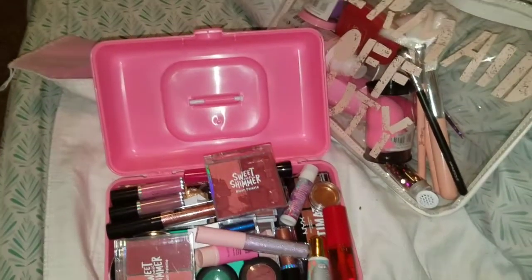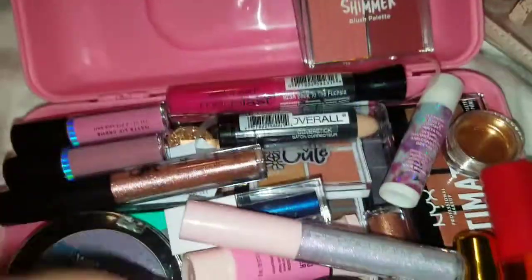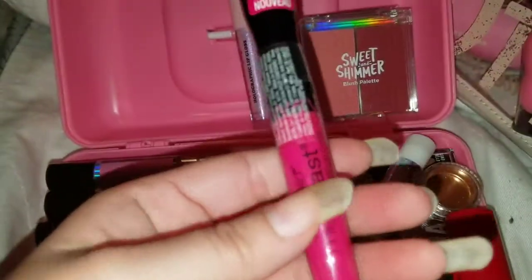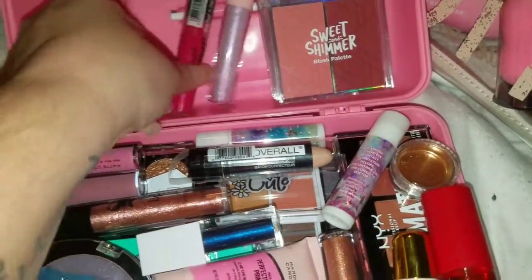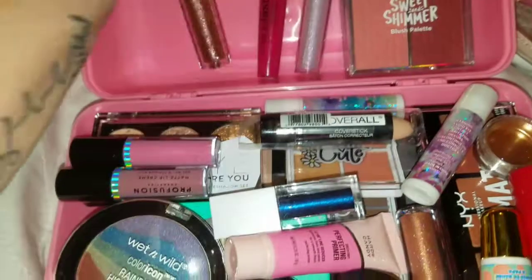Show you guys what's in there. So what I have in here is this blush — it did break when I got it, but it's okay. I have this blush in there. I have a bunch of chapsticks, this is like a lip gloss. This is a really pretty lip color. Let's get that right there for now.